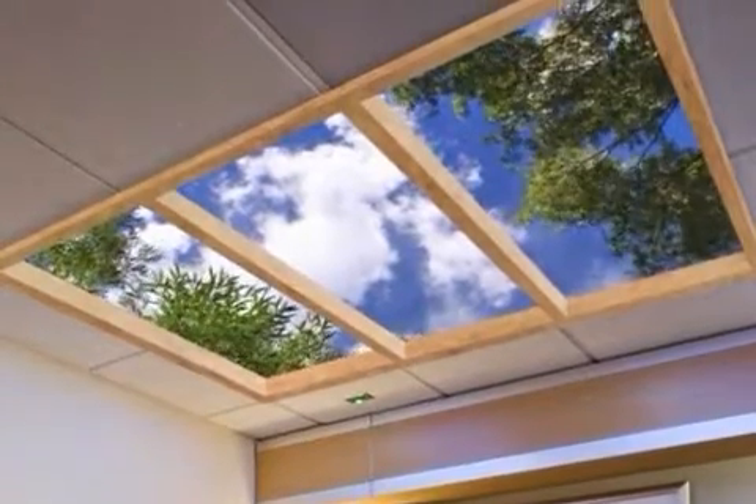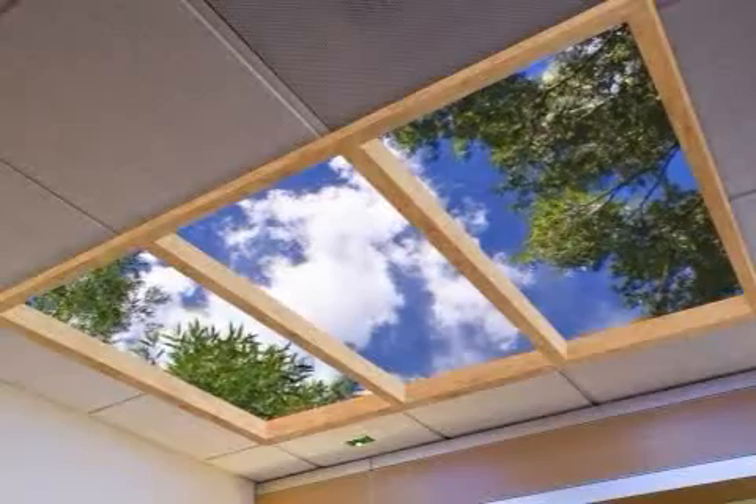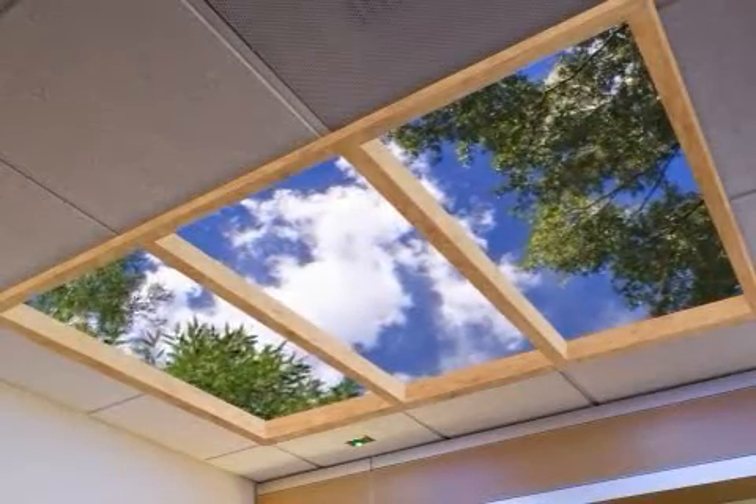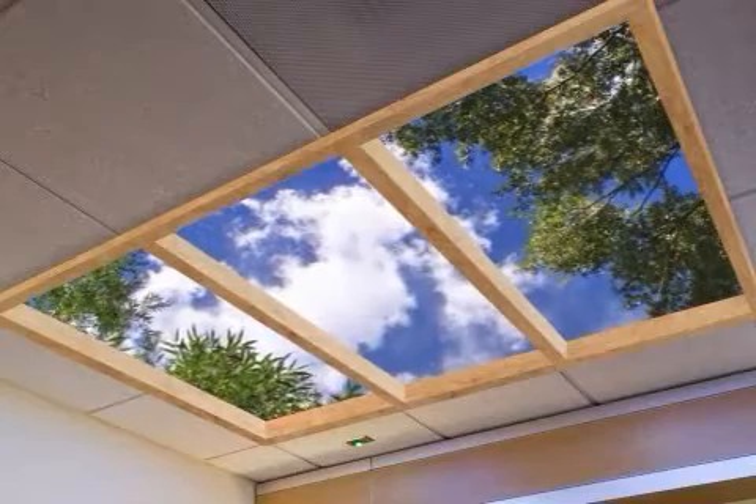Remember what it's like to lie on your back and look up into a beautiful sky, maybe through the breeze-blown leaves of a favorite tree? This is the experience of Sky-V.